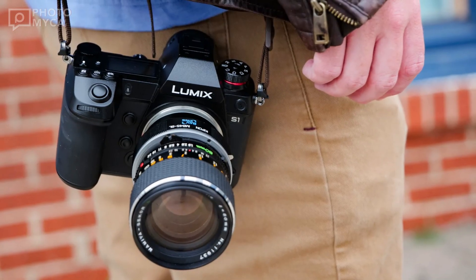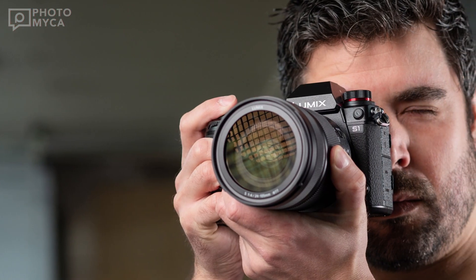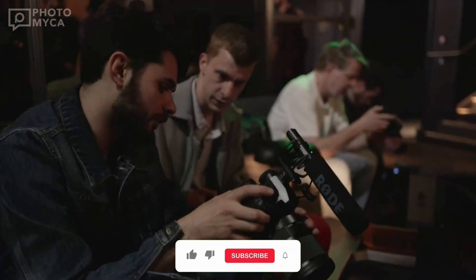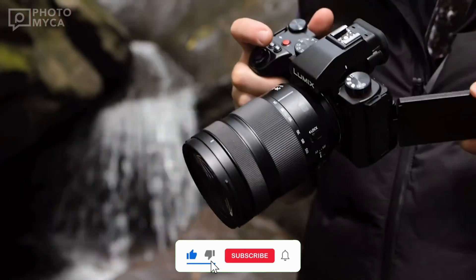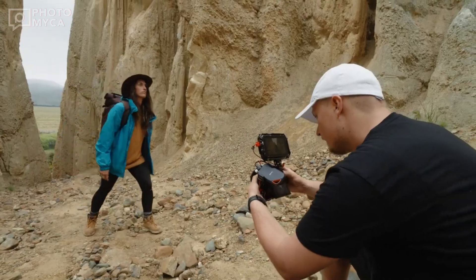In conclusion, the Lumix S1X is being described as a revolution in the world of videography. Its advanced sensor, rapid shooting capabilities, and exceptional video recording features are set to raise the bar and establish new standards in the world of professional imaging.